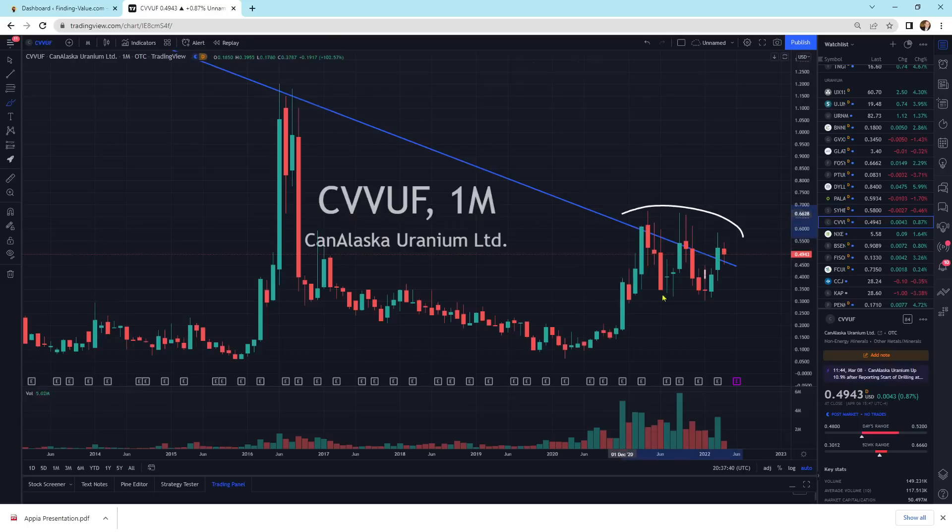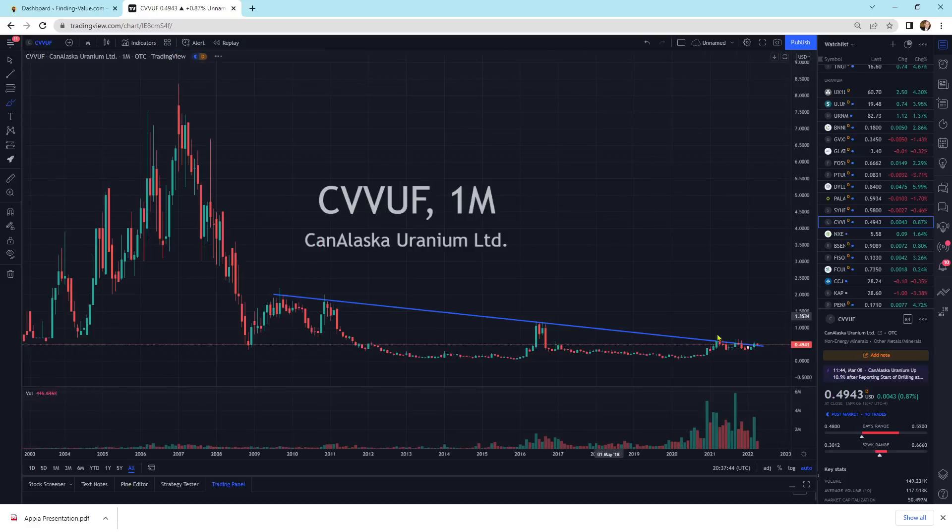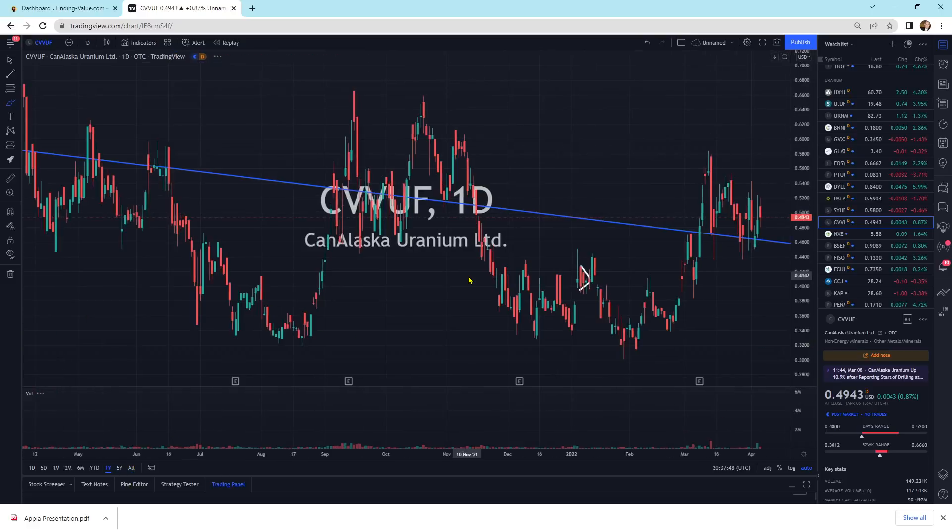CanAlaska is sitting on top of its little consolidation pattern. If you look from a big long-term perspective, it's sitting right there. Volume is kicking up on the dailies, but it's still just moving sideways. This is where I like to purchase companies — I cost average in and then I wait for the move.